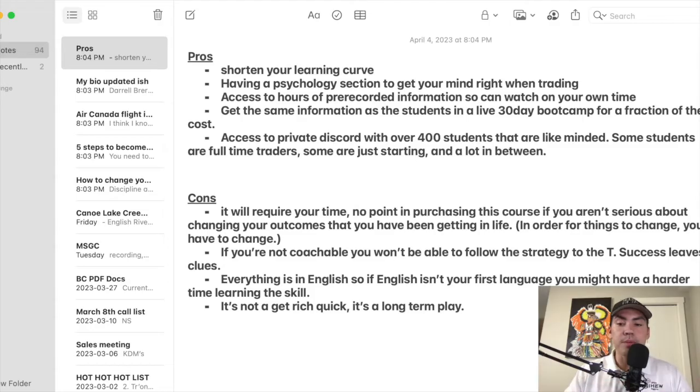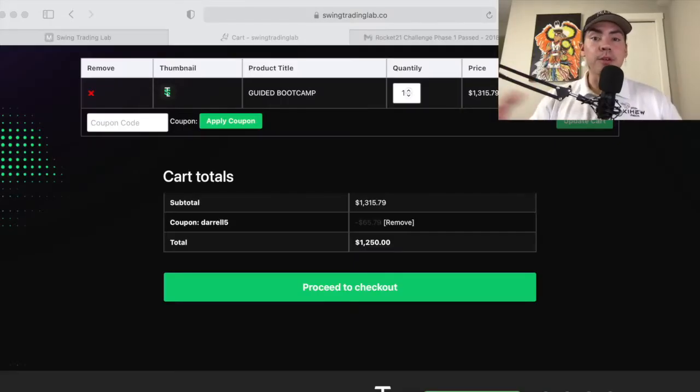I'd be more than happy to answer any comments, concerns, or questions if you guys are still hesitant about pulling the trigger for Swing Trading Lab. To wrap up the video, my final thoughts and conclusion: the pros and the cons — what outweighs what? I believe, in my professional opinion, that the pros definitely do outweigh the cons.